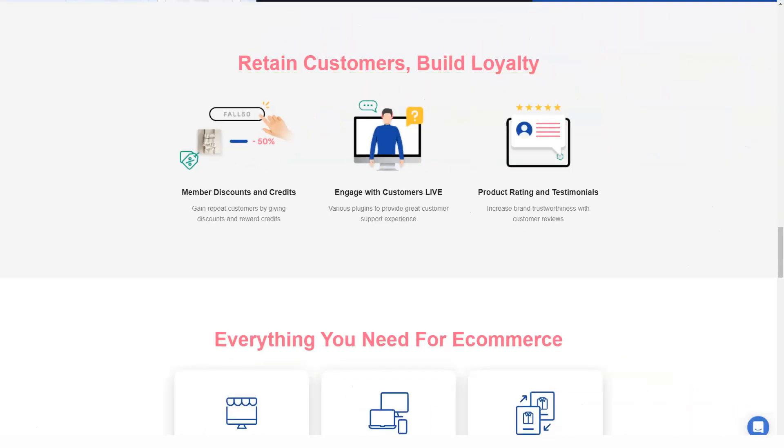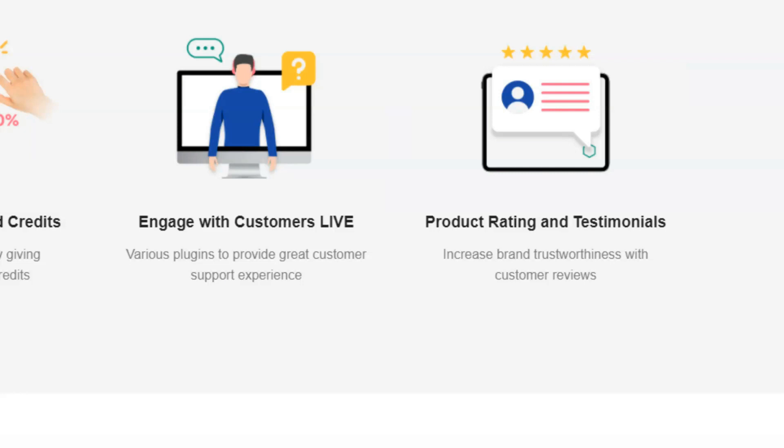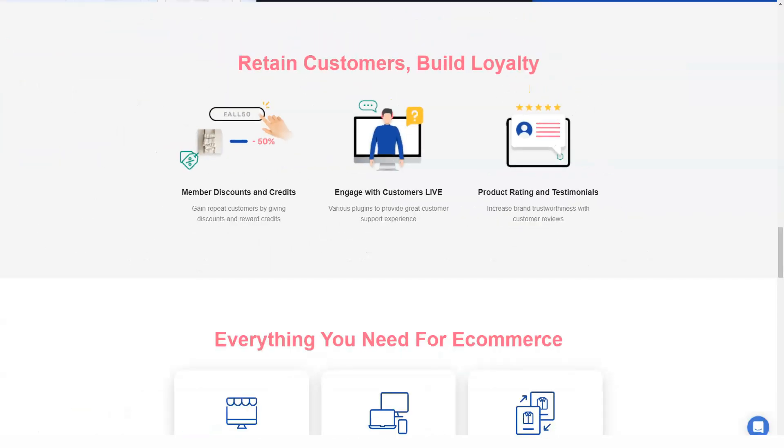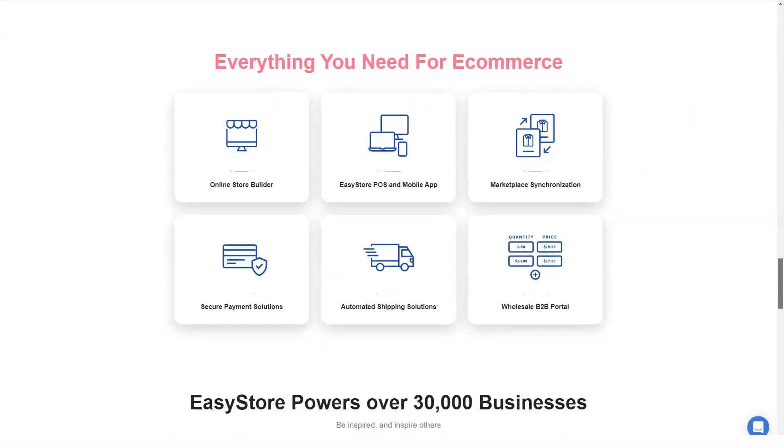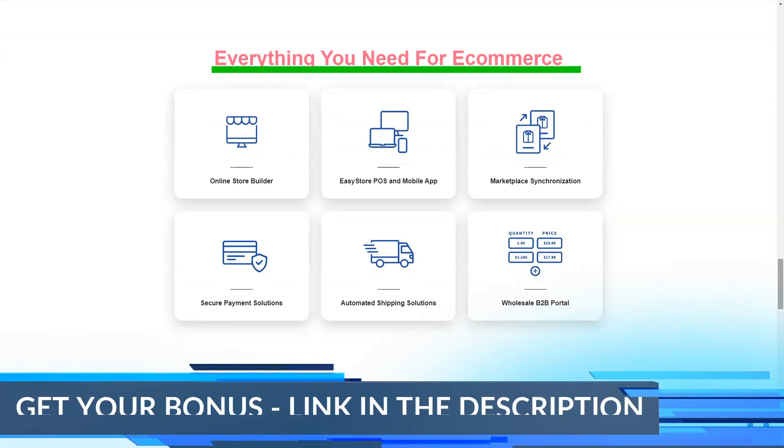The light plan is the most affordable plan for only $14 per month. However, this plan has limited options and is only suitable if your store needs to be small. It is also recommended that as your store grows, you upgrade to one of the other plans.